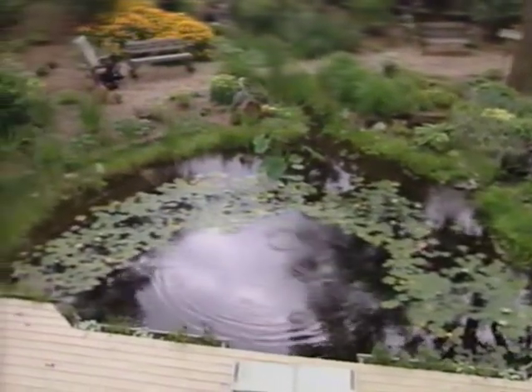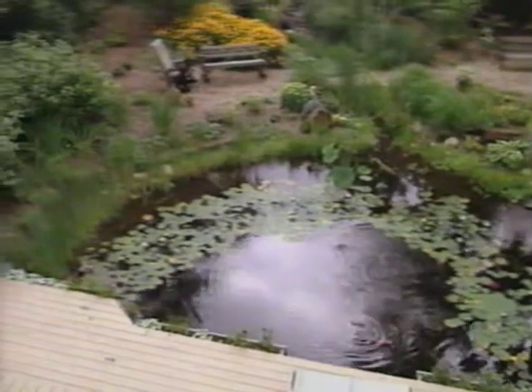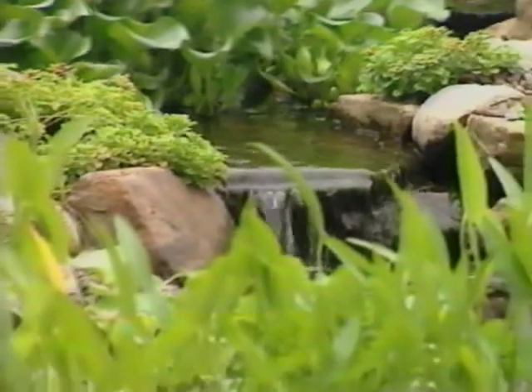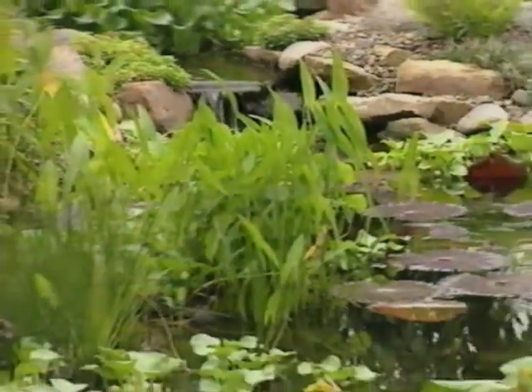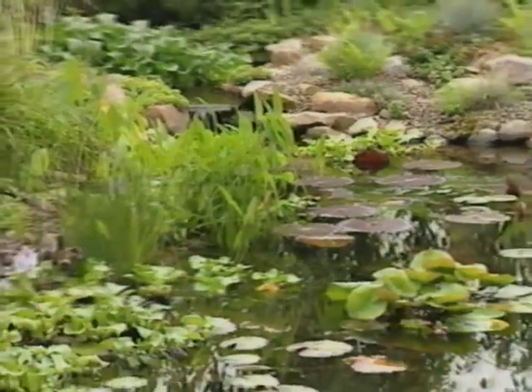Establishing a water garden is a great way to eliminate cutting grass forever. Use surrounding landscaping and perennials to replace your high maintenance lawn. Aquatic plants are easier to maintain than their terrestrial counterparts. Unlike land plants, aquatic plants are self-watering.